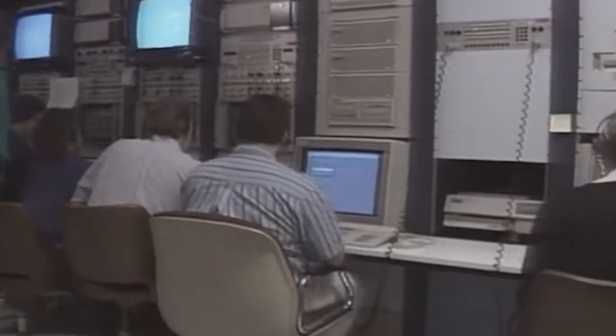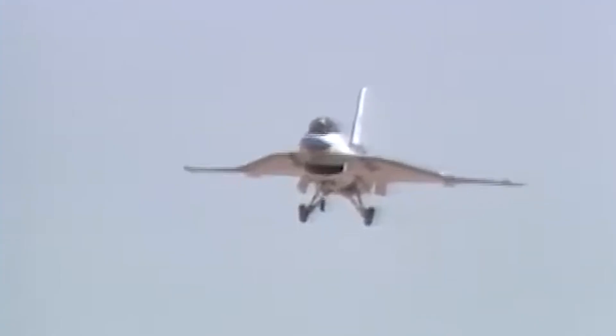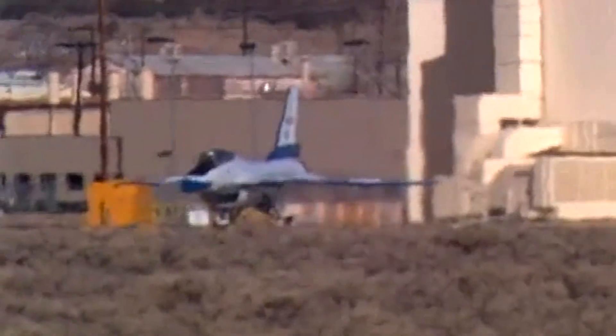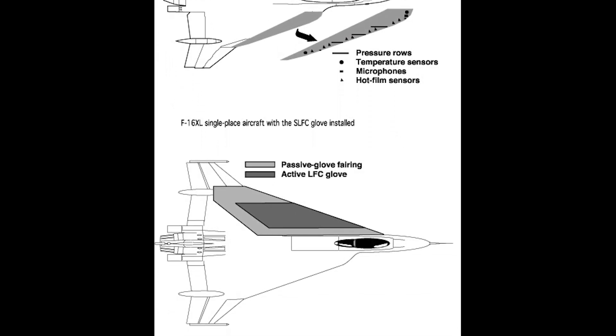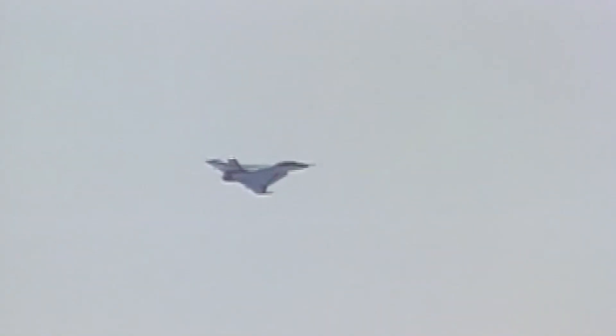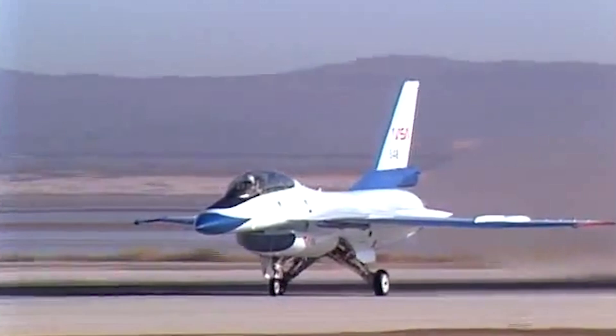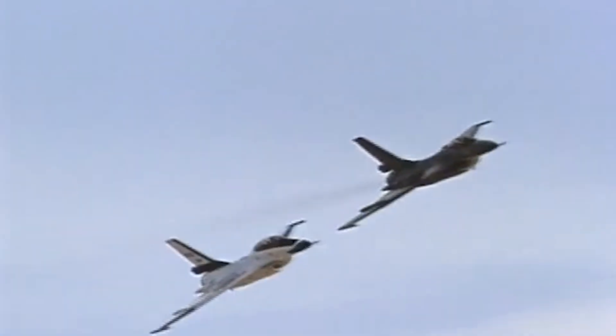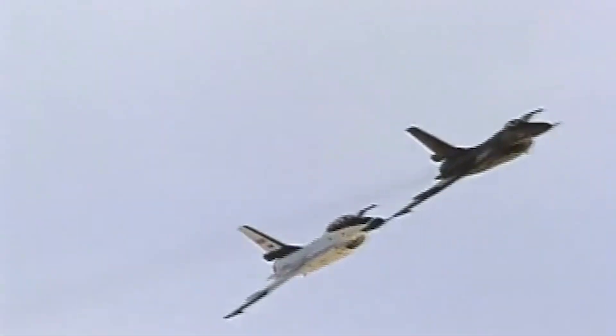Limited F-16 XL flight testing continued until October 1985, by which time it had accumulated nearly 800 sorties before the prototypes were placed in storage. In 1988, the two F-16 XL prototypes were transferred to NASA Ames Dryden Flight Research Facility for Supersonic Laminar Flow Control (SLFC) research as part of the High Speed Civil Transport (HSCT) program, aimed at developing technologies for future commercial supersonic aircraft. During the 1990s, NASA continued to use these aircraft in its High Speed Research program, and the unique wing configuration made them ideal for extensive aerodynamic testing to improve wing airflow during sustained supersonic flight.